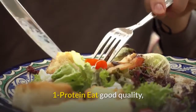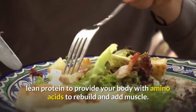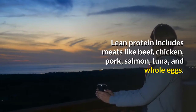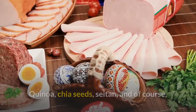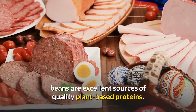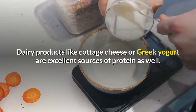Eat good quality lean protein to provide your body with amino acids to rebuild and add muscle. Lean protein includes meats like beef, chicken, pork, salmon, tuna, and whole eggs. Quinoa, chia seeds, seitan, and of course beans are excellent sources of quality plant-based proteins. Dairy products like cottage cheese or Greek yogurt are excellent sources of protein as well.